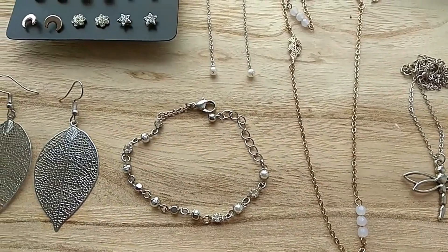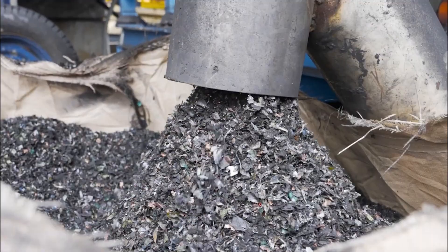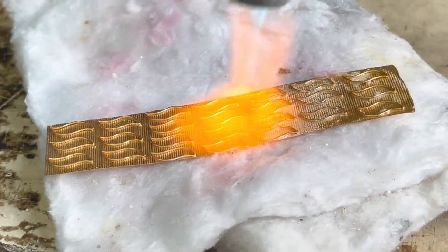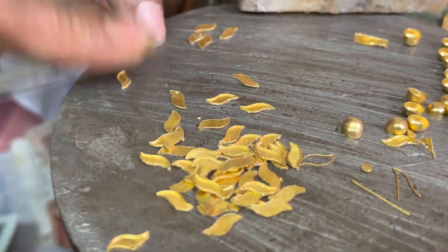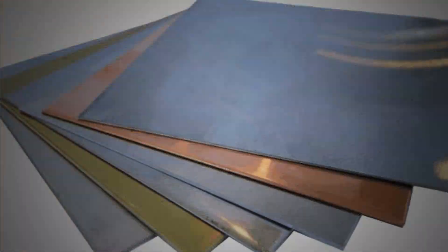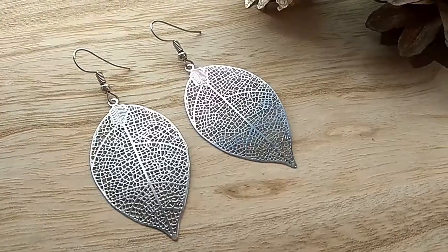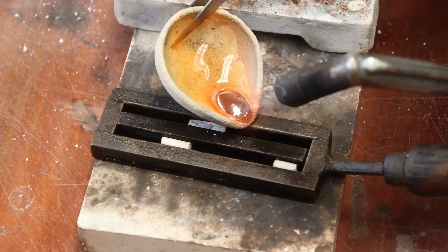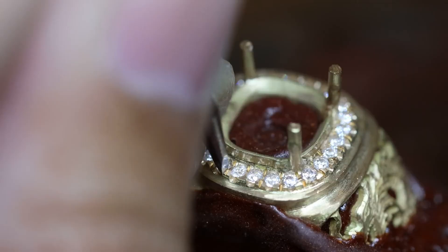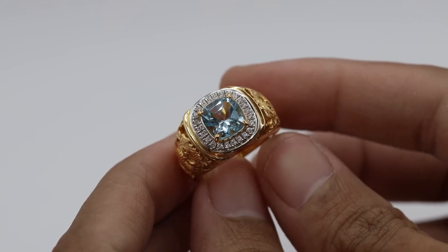Many jewellers now source metals like gold, silver, and platinum from post-consumer recycled products — think old jewellery, electronics, or industrial scraps. These metals are melted down, refined, and reshaped into new pieces without the need for additional mining, resulting in stunning, high-quality jewellery with a much smaller environmental footprint. For DIY jewellery making, consider buying recycled metal wire or sheets. Some jewellers even offer metal recycling services, allowing you to send in old broken jewellery to be melted down and transformed into a custom piece, ensuring nothing goes to waste.